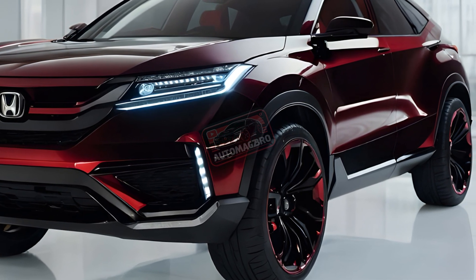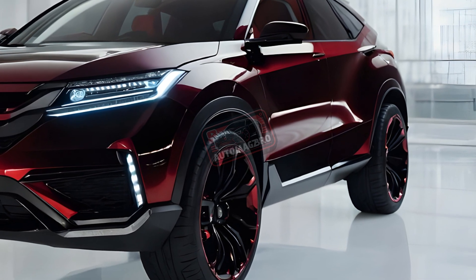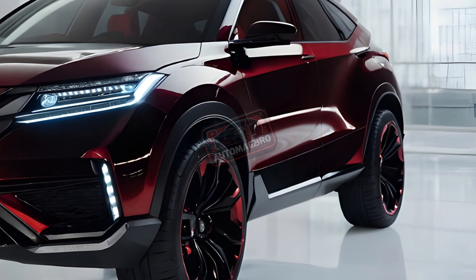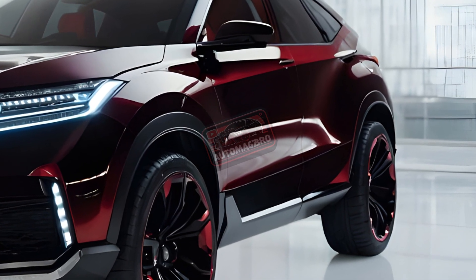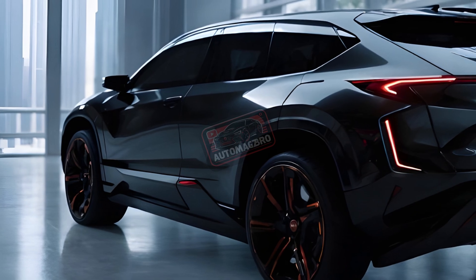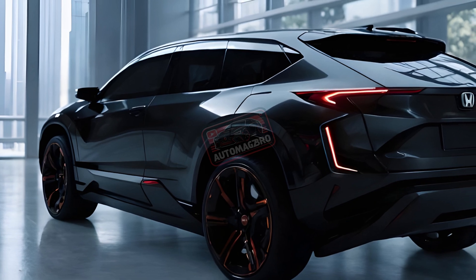Refueling the hydrogen tanks takes just minutes, similar to a gasoline-powered car. And for added convenience, the battery can be recharged in two hours using a 240-volt connection. Uniquely, the CR-V EOFCEV even allows you to charge the battery on the go, using the power from the fuel cell itself.